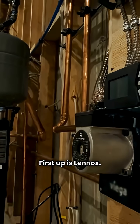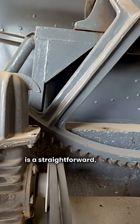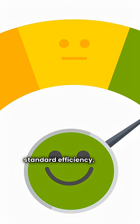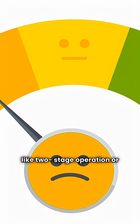First up is Lennox. Their main offering, like the GWM2 model, is a straightforward non-condensing unit. It clocks in at 83 AFUE, which is standard efficiency, and it doesn't offer fancy features like two-stage operation or modulating control.